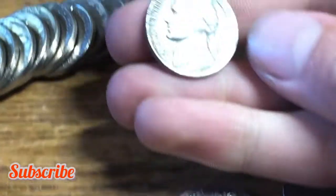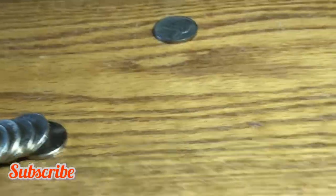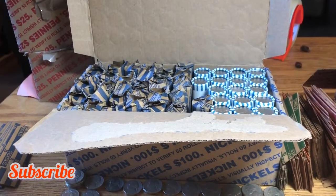Roll number 31, we have a 1957 nickel minted out of Denver — a little damaged, but we'll still take it.